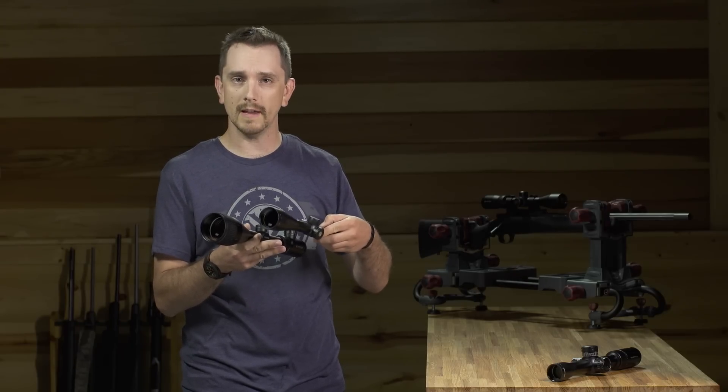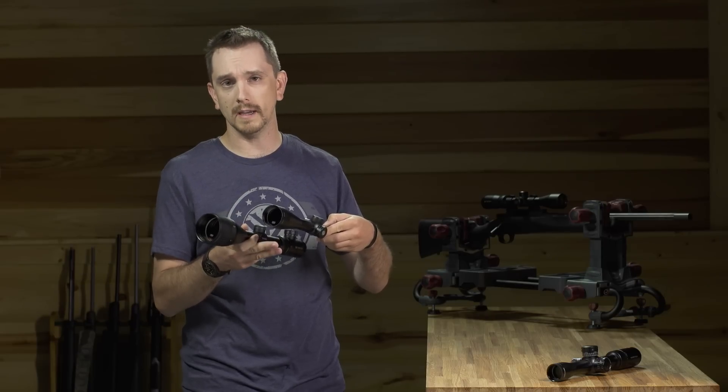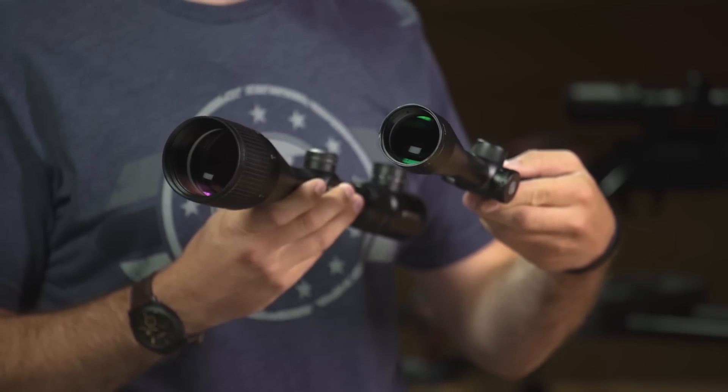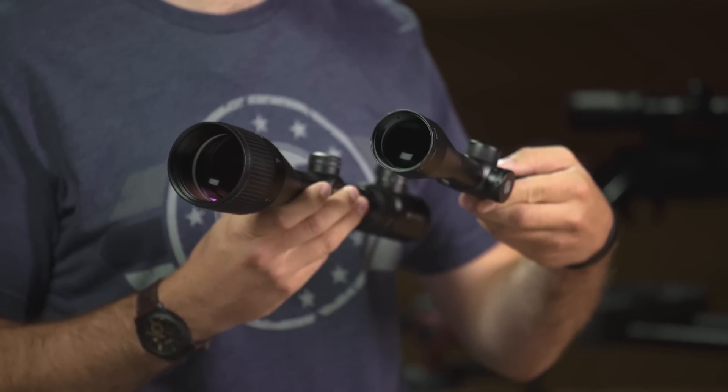The Razer HDLH being a premium level rifle scope and the Crossfire II being an entry-level rifle scope, we actually see the Razer HD in its smaller dimensions providing a brighter, sharper, clearer field of view.